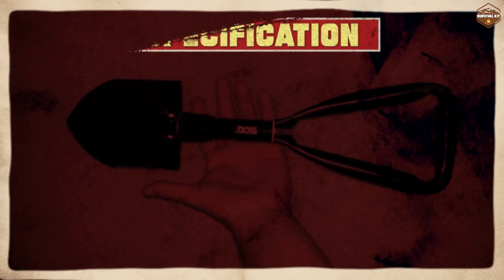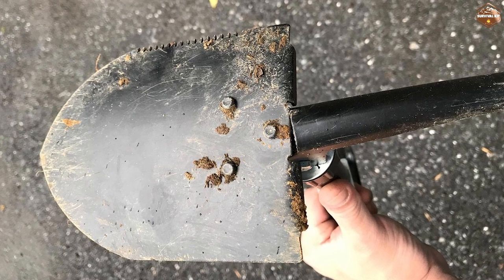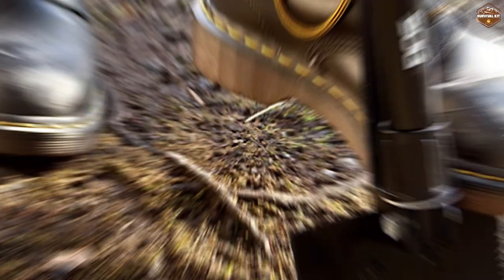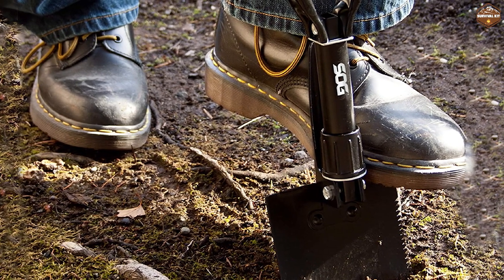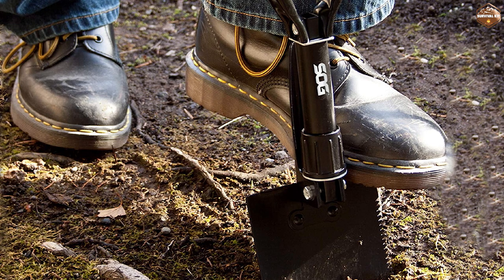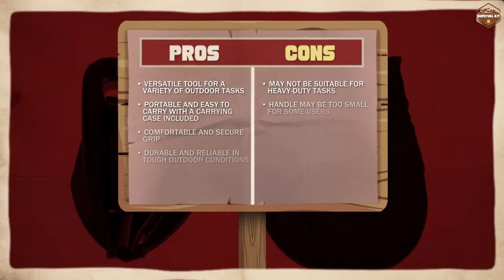Another great benefit of this survival shovel is its durability. It's made from high quality materials that are designed to withstand the elements and last for a long time. This means you won't have to worry about it breaking or failing when you need it the most.